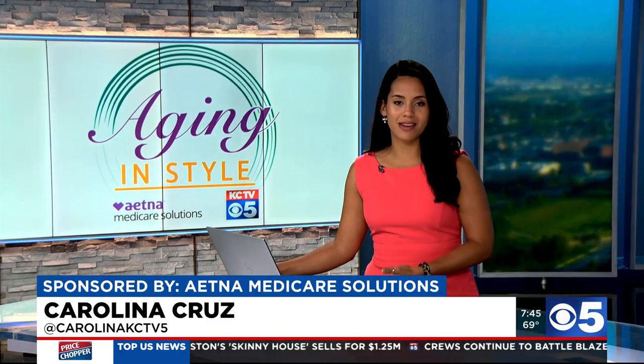Your skincare routine needs to vary with your age. Whatever works for you now may not work the same for you by next year. KCTV 5's Carolyn Long looks at the different ingredients that your skin needs when you're in your 20s, 30s, 40s, 50s, and beyond, in today's Aging in Style.